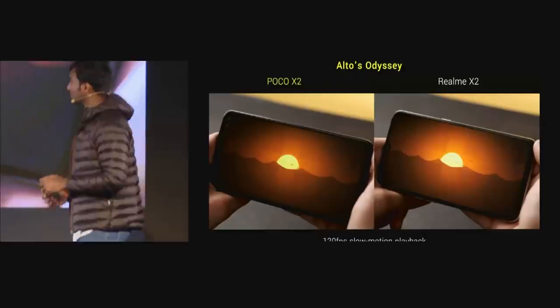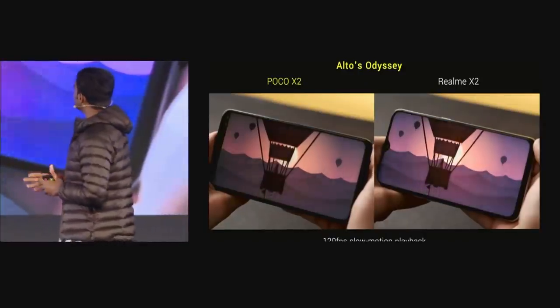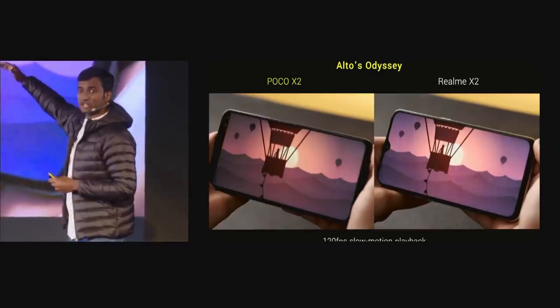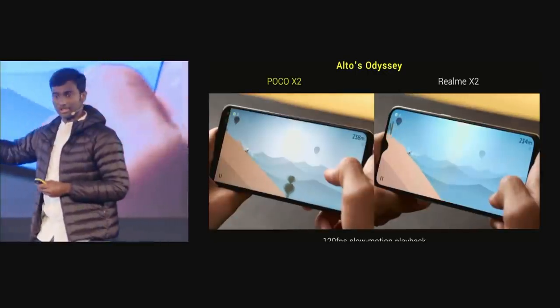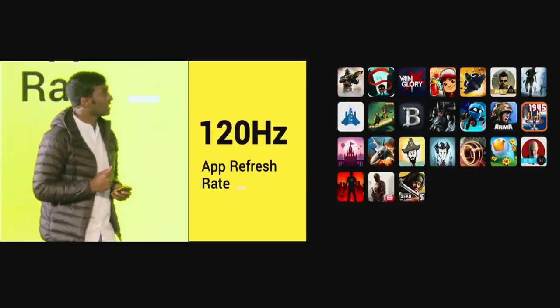We are playing Alto's Odyssey here. On the left, you are seeing POCO X2; on the right is the Realme X2. On Realme X2, there are kind of jitters or stutters coming in, whereas POCO X2 is much smoother. It gives you a very beautiful experience while you are playing games that support 120Hz.